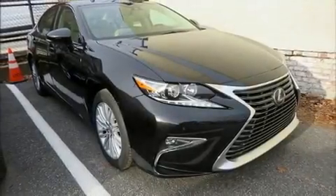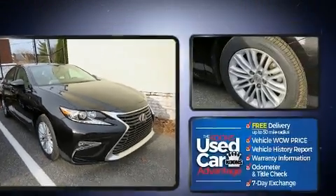Get excited about the 2017 Lexus ES350. This four-door, five-passenger sedan has just over 25,000 miles.